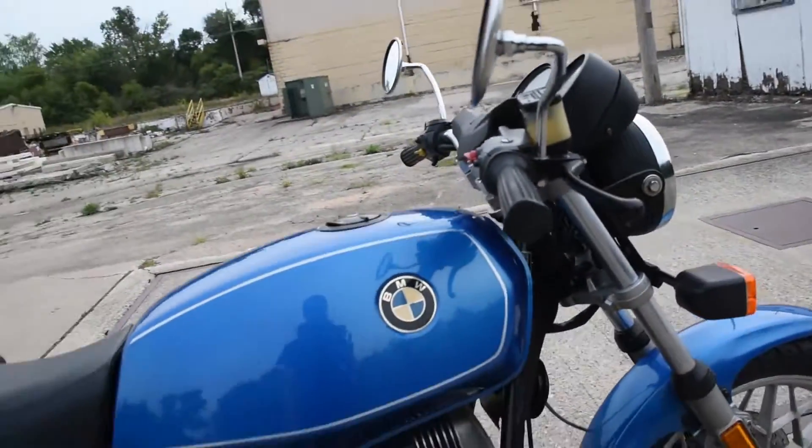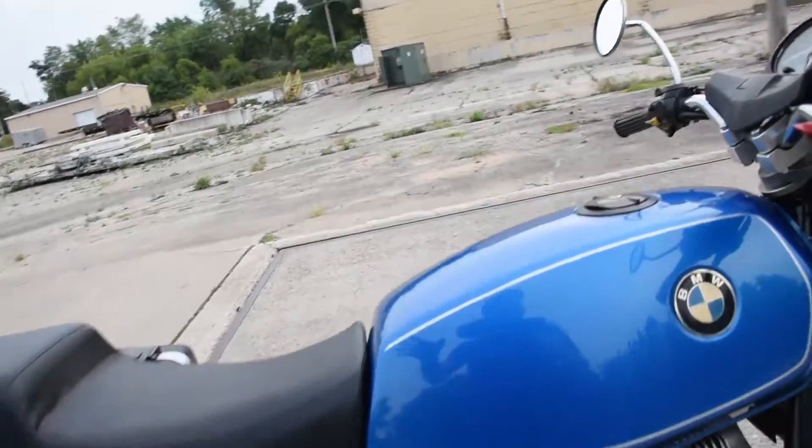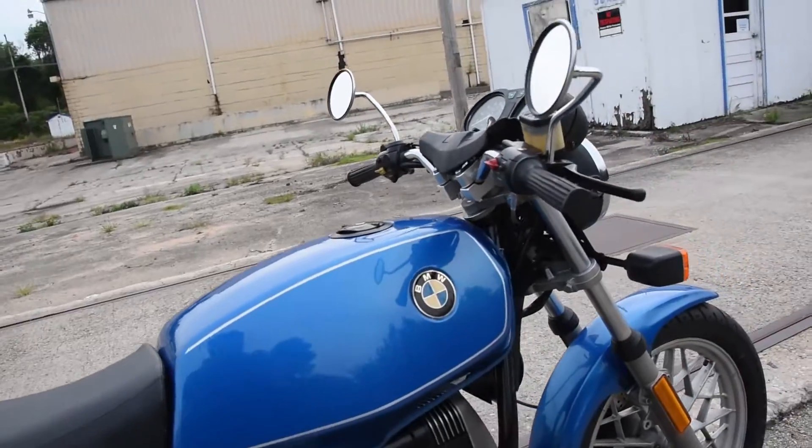Very nice machine here. All of the bulbs for the front and rear turn signals, tail light, and the gauge cluster indicators are all LED. The original 12-volt bulbs are included as well.